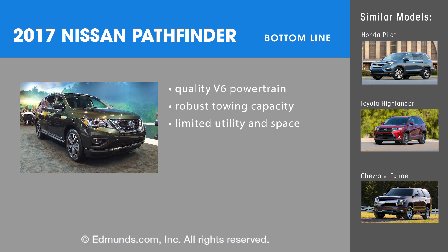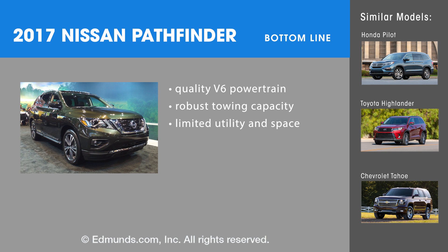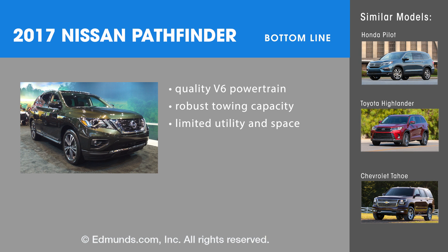The bottom line with the 2017 Nissan Pathfinder is that it's definitely improved this year. The robust V6 means there's good acceleration and impressive towing capacity, even though there's limited utility in space when you put it up against vehicles like the Honda Pilot, the Toyota Highlander, or the Chevy Tahoe.